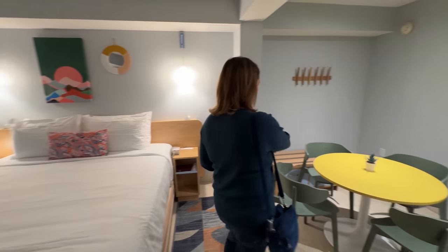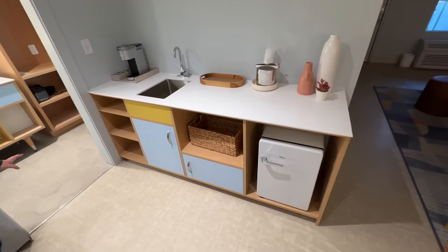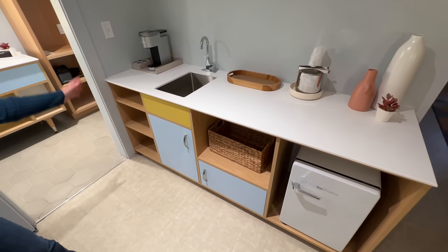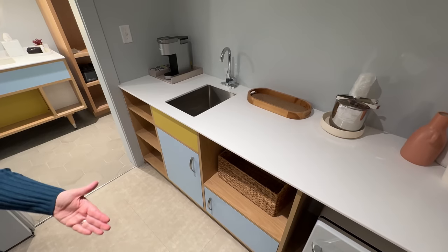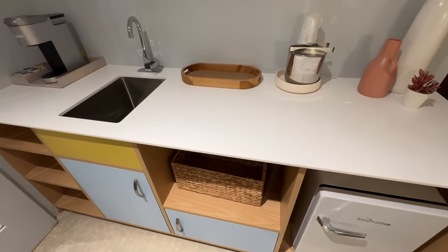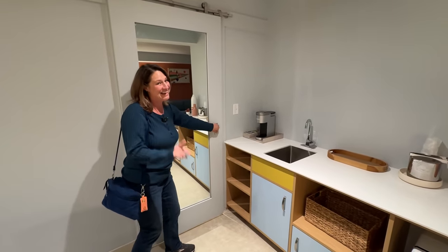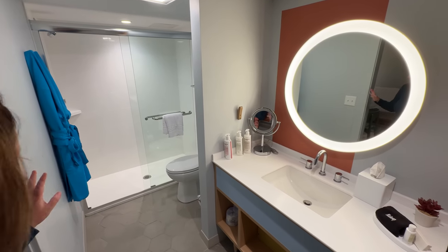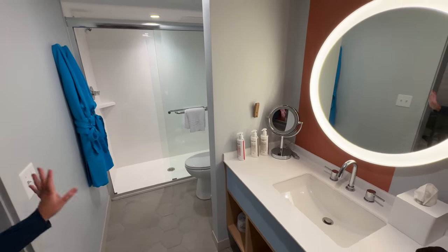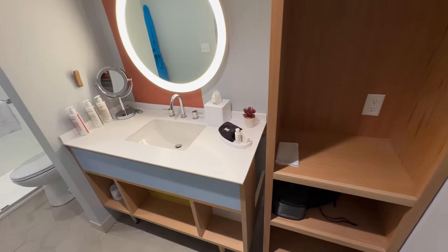The suite also has a nice big table and a kitchen area that is much bigger than the standard rooms. You've got space for snacks, shelves, a coffee maker, and a refrigerator, but you also have a sink. The second bathroom has a shower, toilet, and sink area — everything you'd find in the other bathrooms. So in this suite you get two bathrooms and two bedrooms.